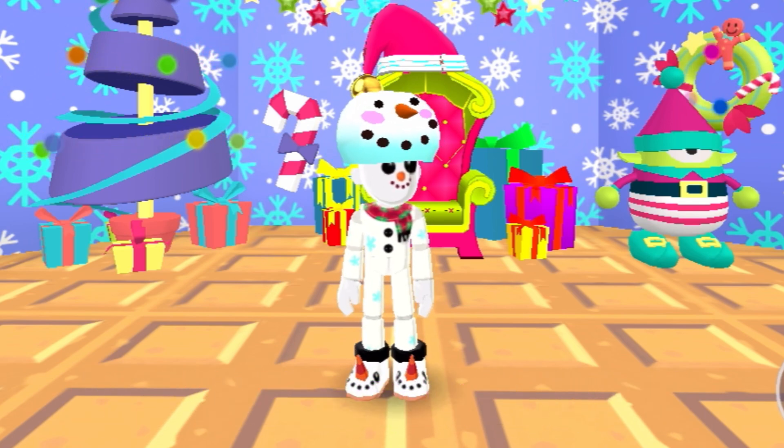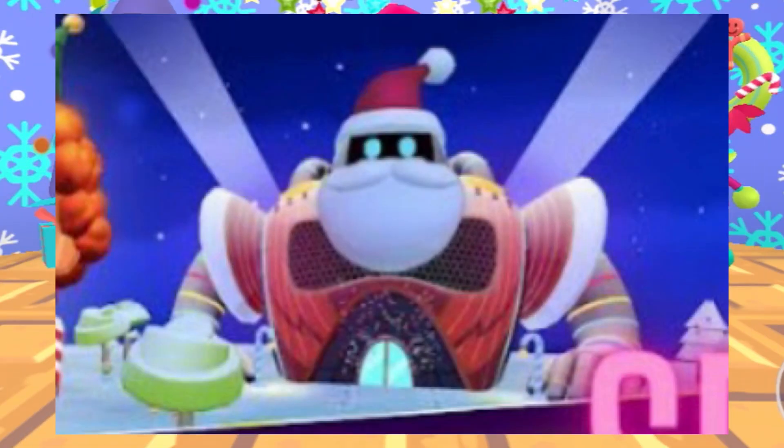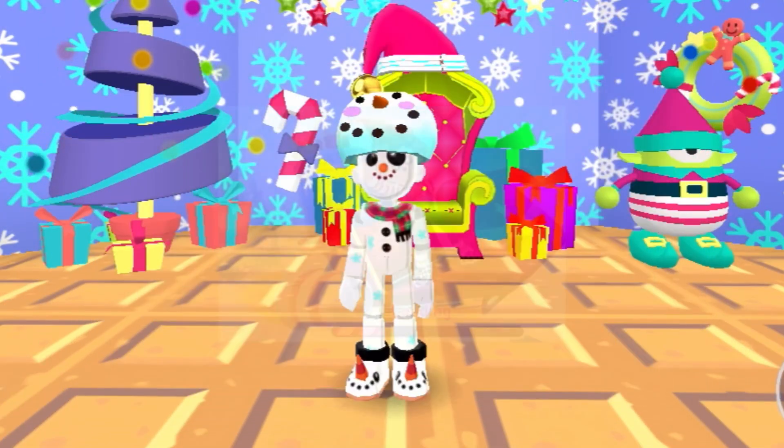In the first PKXD Christmas update, the giant robot looked like this. As you can see, the PKXD giant robot was actually dressed up as Santa. And here is how the first PKXD Christmas loading screen looked like.